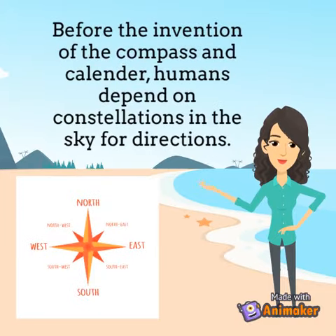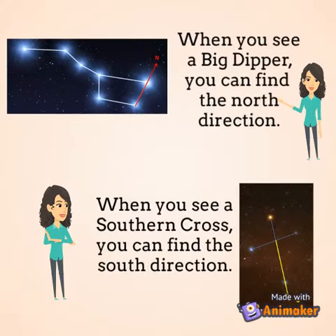Before the invention of the compass and calendar, humans depended on constellations in the sky for directions. When you see the Big Dipper, you can find the north direction. When you see the Southern Cross, you can find the south direction.